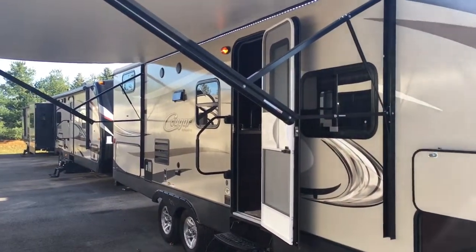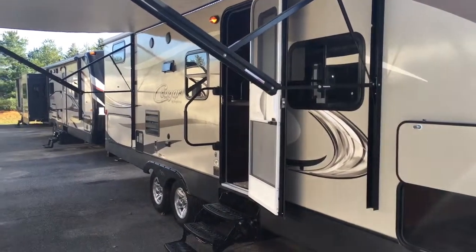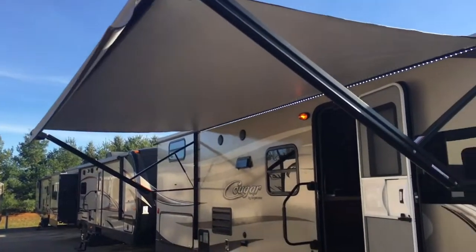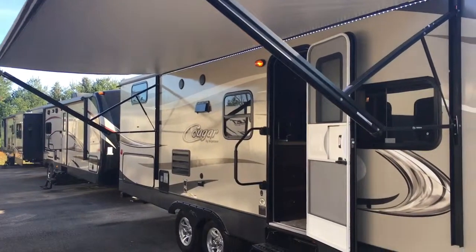This Cougar is going to be fully aluminum framed, fiberglass sided, super lightweight, easy to tow — awesome floor plan. We sell a ton of these here at Pete's RV Center. We're going to be right underneath our nice big power awning on this guy, and we're going to get the nice LED light strip underneath it to give you that great look at night.